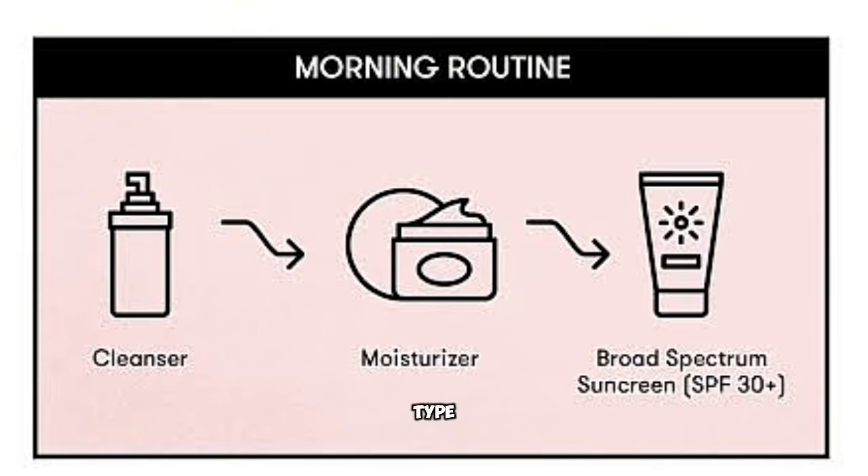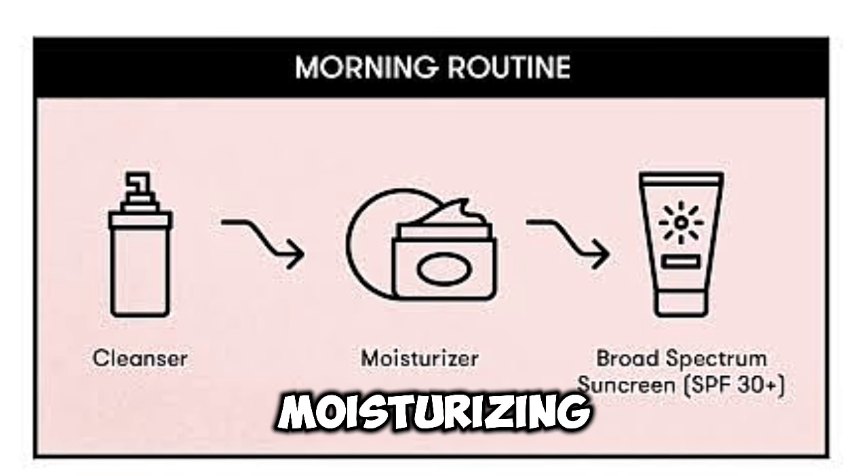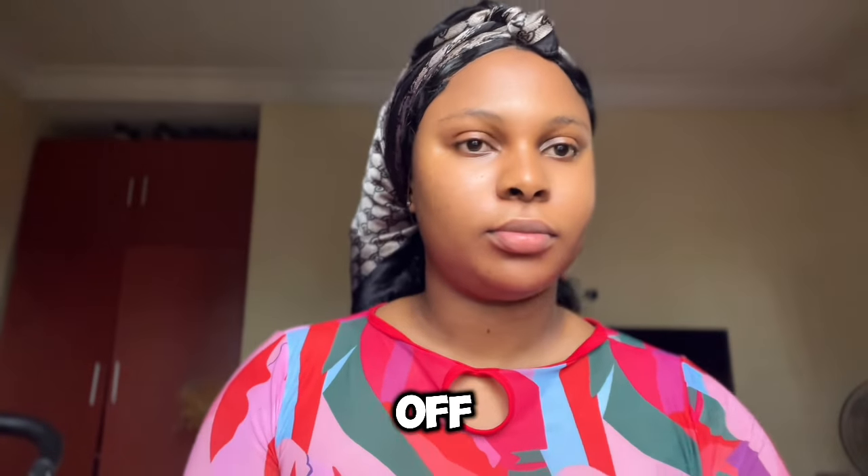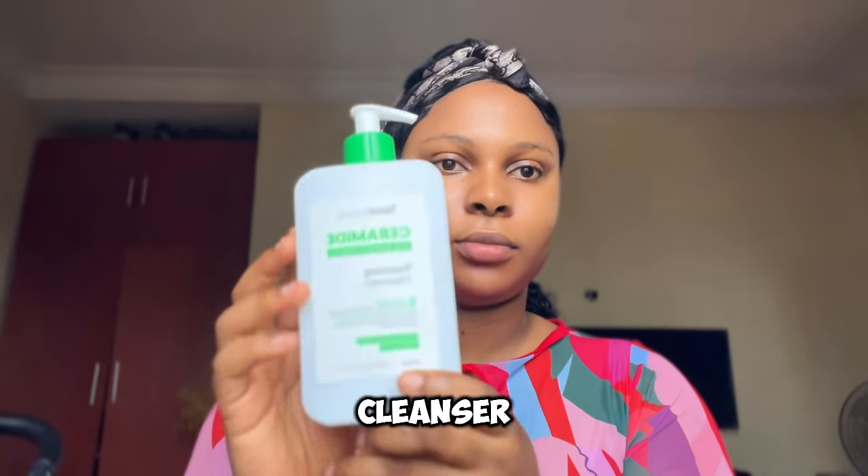But regardless of your skin type and your skin concern, there are three basic skincare steps you must take: cleansing, moisturizing, and protection. Whatever additional step you decide to take depends on your skin type and your skin concern. So let's go — I'm going to be starting off with this gentle mild cleanser.